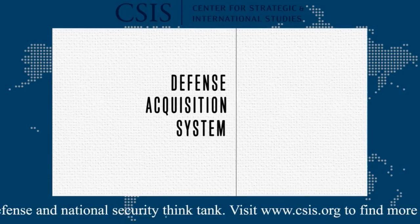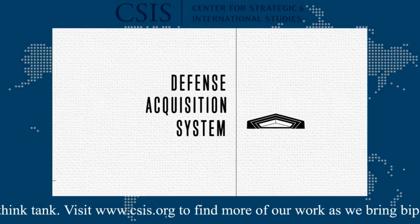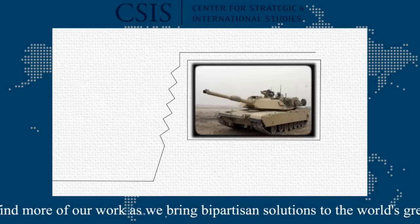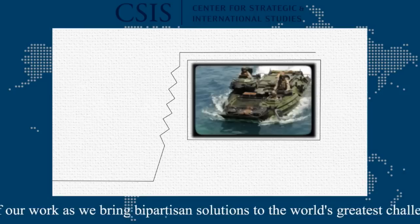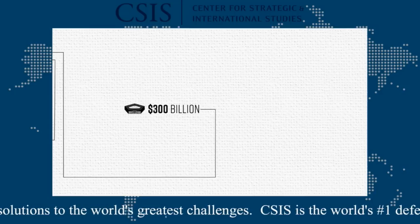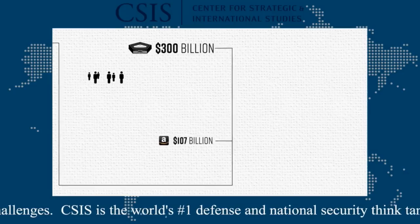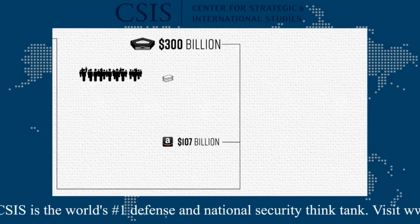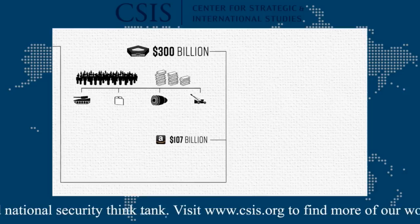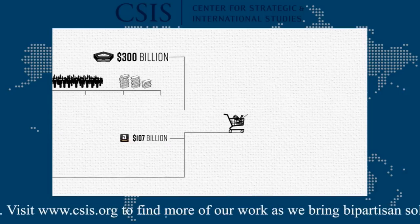The defense acquisition system has given the United States military an unmatched technological advantage for over 70 years. Along with its legendary complexity, it's brought us the Abrams tank, the nuclear aircraft carrier, the amphibious assault vehicle, and the B-2 bomber. Today, it spends more than $300 billion a year — nearly three times as much as Amazon's annual worldwide sales. Over 150,000 people and almost 2,000 pages of rules are employed to make sure that money buys what the military needs. And much like Amazon, you can find just about anything in DoD's shopping cart.